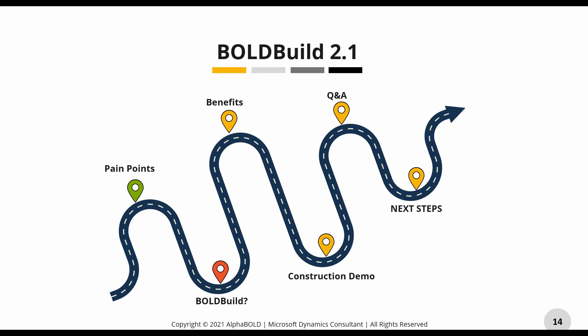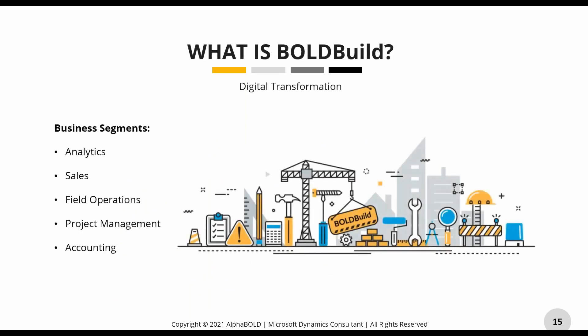I'm going to share with you what Bold Build is, how it helps resolve some of these pain points, and then we'll go into the demo. From a Bold Build construction standpoint, it is a tool that is supposed to help you transform your business end-to-end. It is one connected, integrated platform — we are trying to eliminate silos. We have an analytics layer, a sales application, a field ops component now part of our project management app, and through integration, accounting.